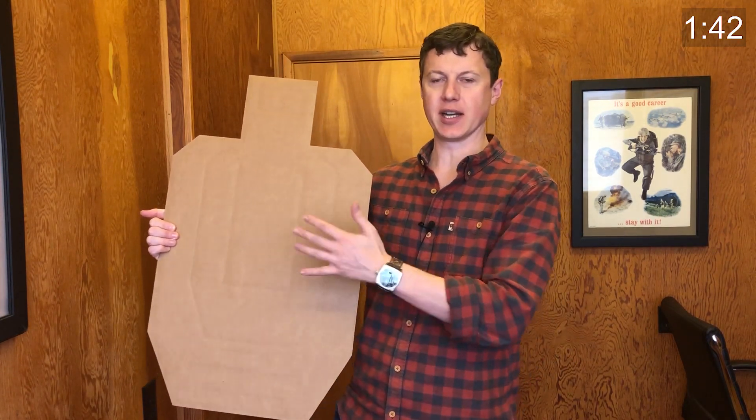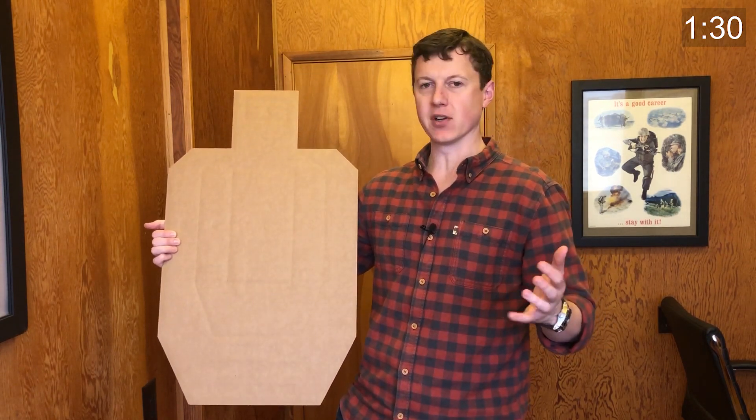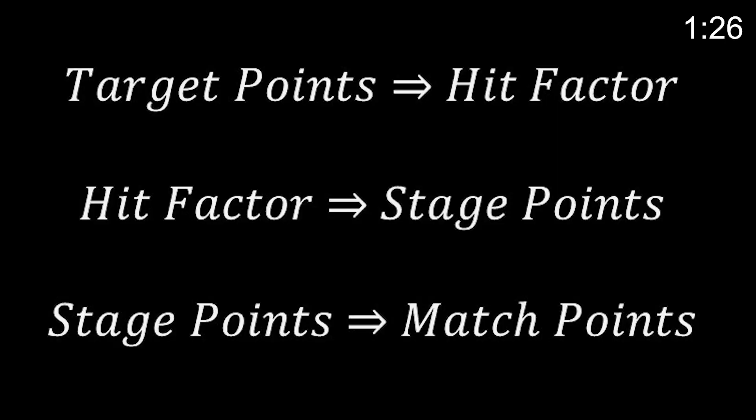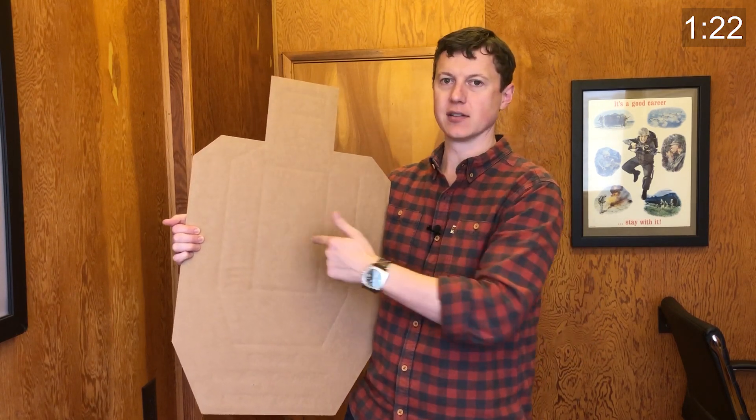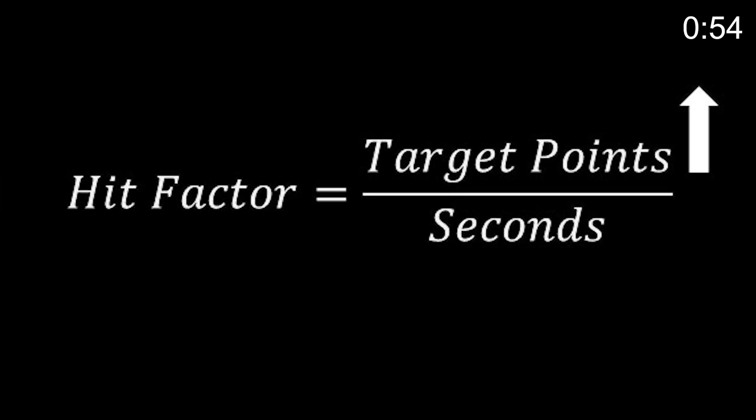Once the stage is complete, the range officer will go through and look at each target and score them based on how well you shot. Once the scorekeeper has added up how many shots you got in each zone, they calculate what I call target points. The closer you shoot to the center, the more target points you get. Target points is my term — there are a lot of things in USPSA and IPSC called points, so I'm calling the points you get from shooting the target 'target points.' They'll count up how many target points you got on every target throughout the stage.